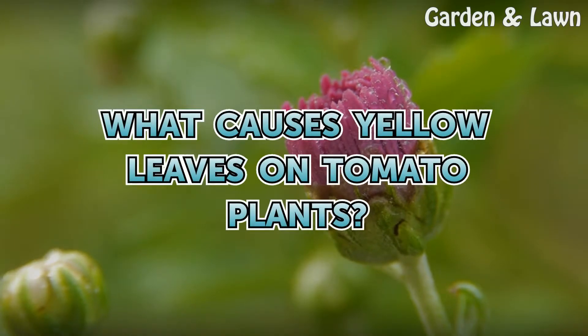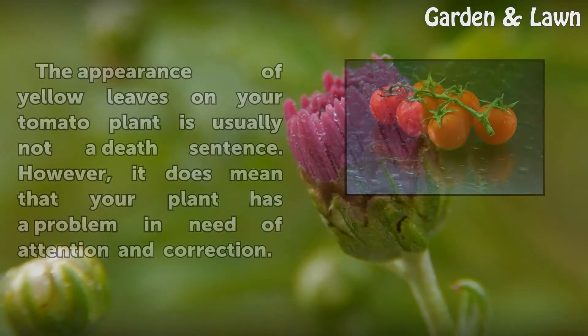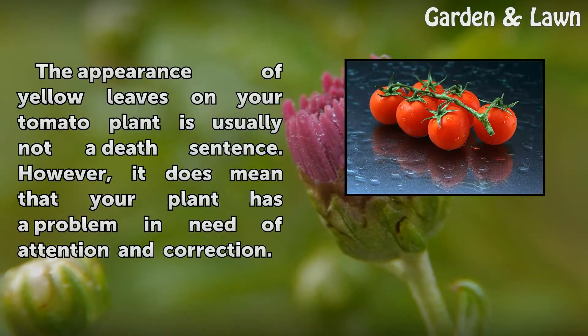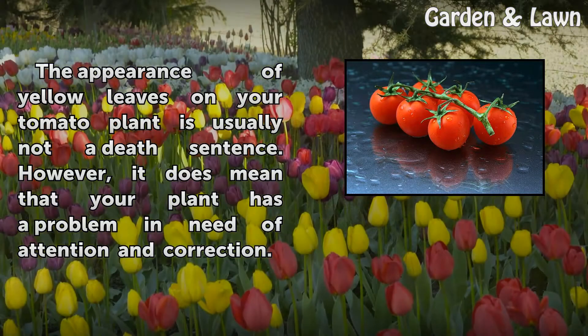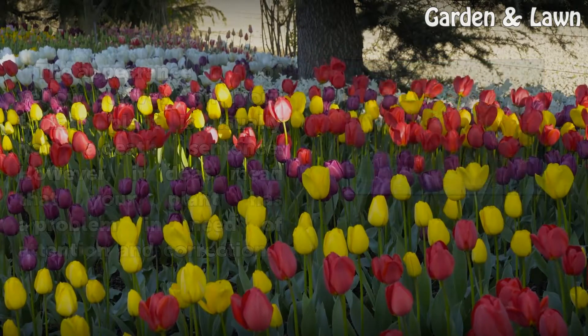What causes yellow leaves on tomato plants? The appearance of yellow leaves on your tomato plant is usually not a death sentence. However, it does mean that your plant has a problem and is in need of attention and correction.